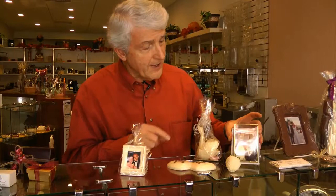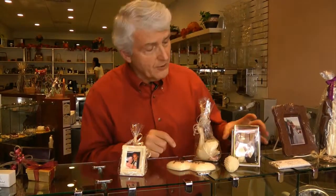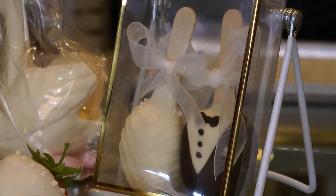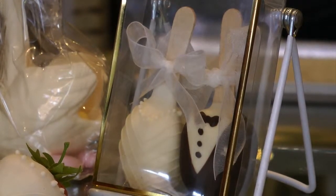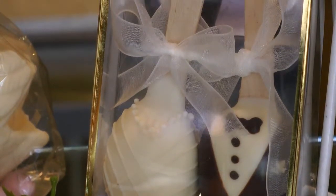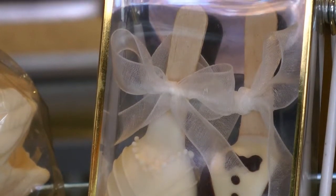And the idea of having the groom in a tuxedo is demonstrated on these lollipops that I have here. The lollipops can be anything — they could be a strawberry, but they can also be a truffle or a cream — nicely wrapped and in a box.